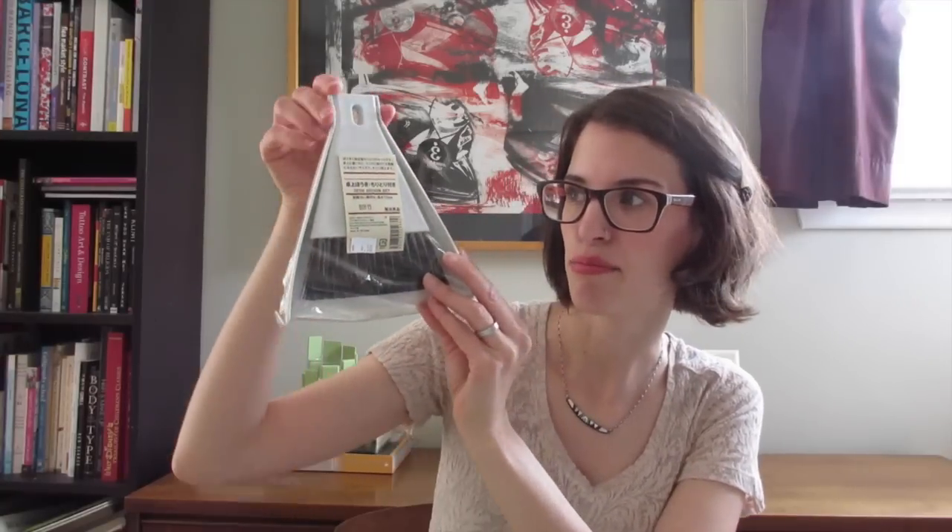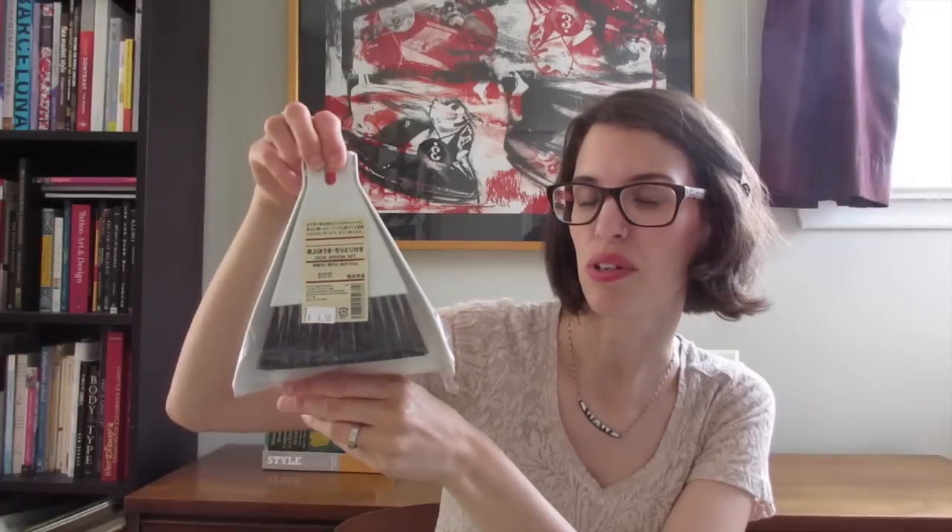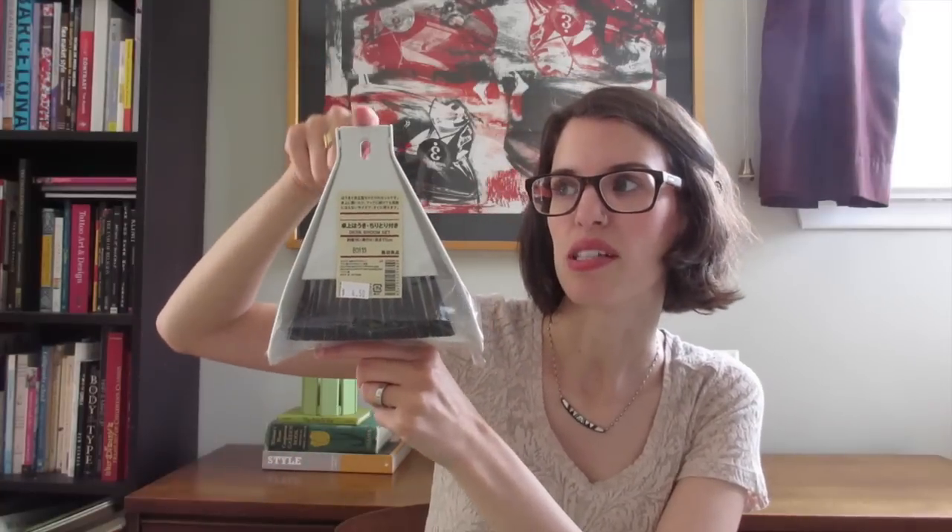Lastly from Muji, I got this desk broom set. I'll use it near Miriam's high chair — if she has crumbs on the floor that I don't want to lug the vacuum out for, I'll use this instead. I think I'll hang it off the back of her high chair. It was four dollars fifty and I think it's going to be extremely useful.